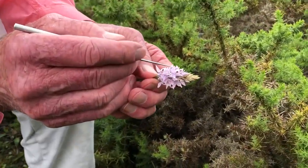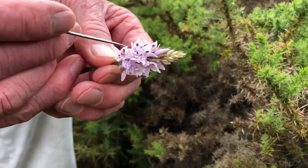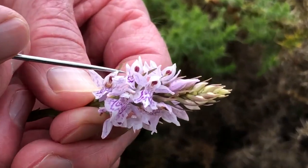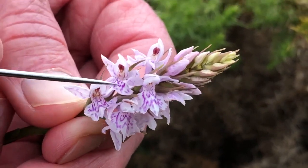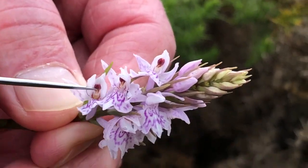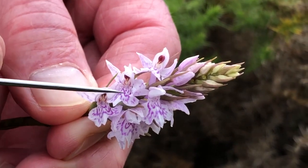If we take a look at the flower now — this is the spotted orchid — you can see you've got the three outer tepals, or sepals if you like, and the three inner petals, or inner tepals, of which the most prominent is the landing platform, the labellum in the middle, with its nectar guides.